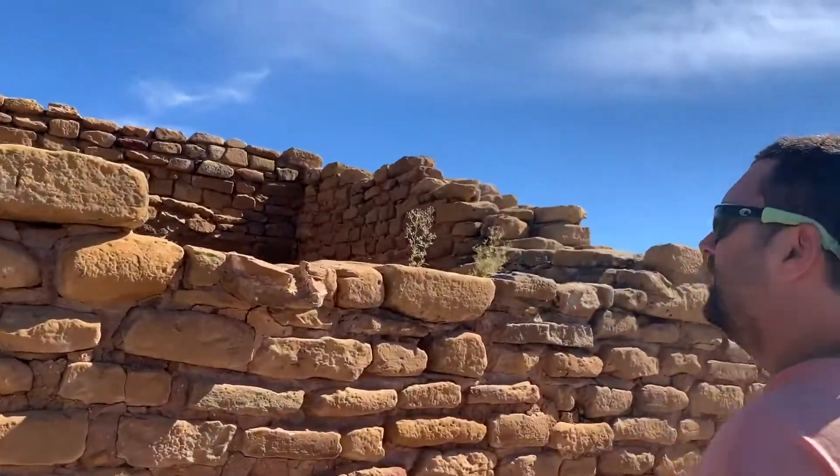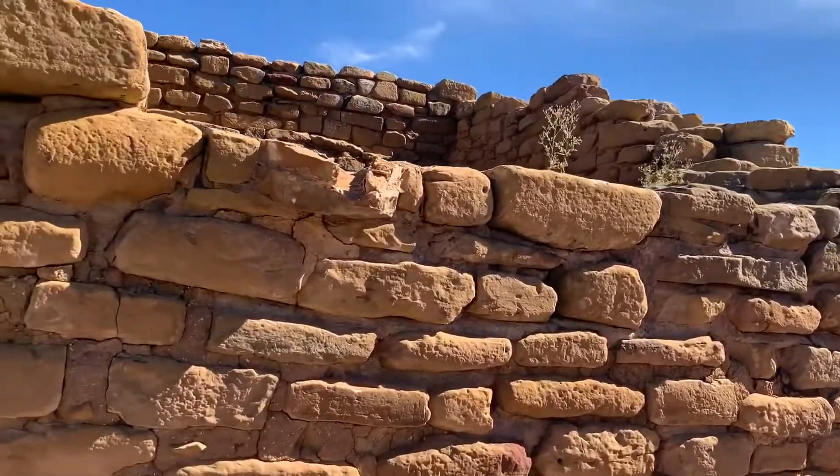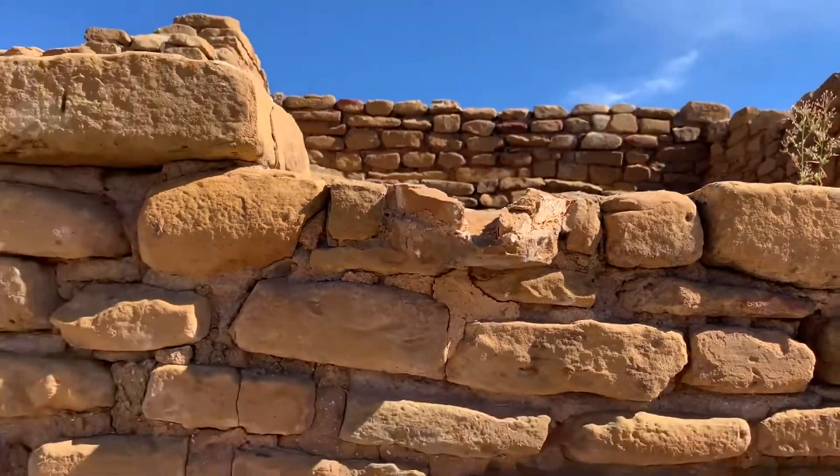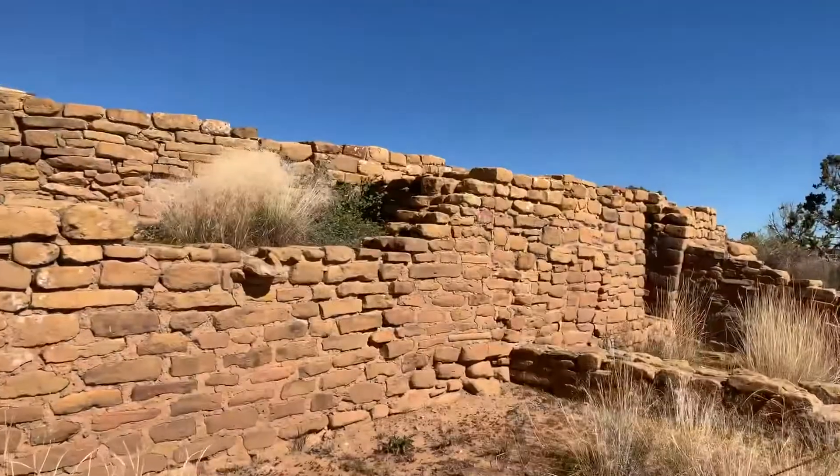But some of the stuff — this little spot over here, this little spigot coming out — it's definitely a water chase to push water out through this way, which they probably would have collected.